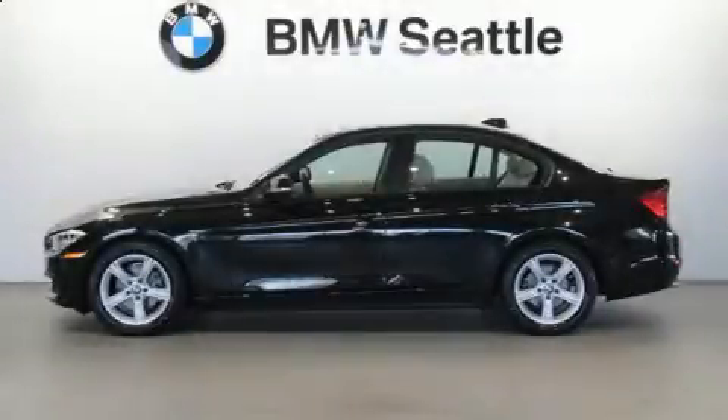Come test drive this 2014 BMW 3 Series. This 4-door, 5-passenger sedan still has less than 25,000 miles.